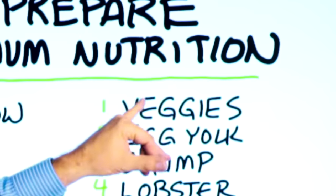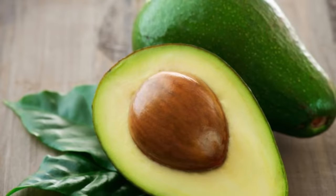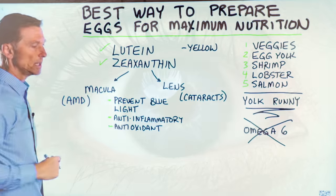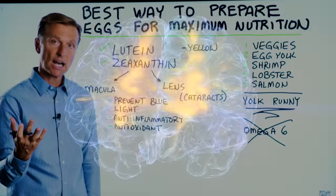They're found in vegetables, egg yolks, shrimp, lobster, salmon, and quite a few others — including avocados. These two specific compounds accumulate mostly in the eye, but they also go into the liver and certain parts of the brain.